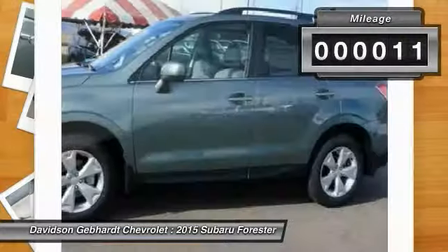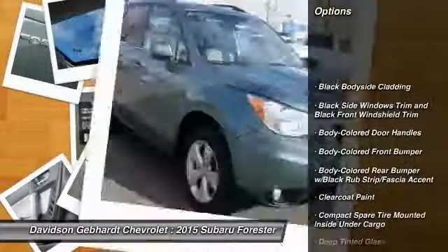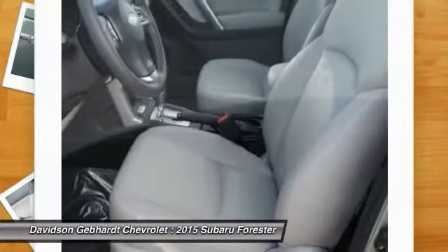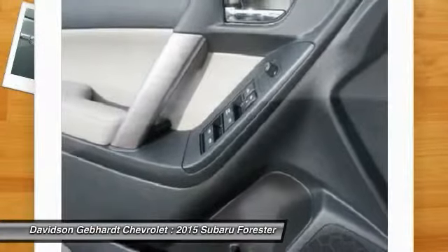This vehicle has less than 100 miles. Here are some of this vehicle's great options: all-wheel drive, fog lights, outside temperature gauge, day-night rearview mirror, automatic air conditioning, perimeter alarm, tinted glass, body color door handles, and engine immobilizer.